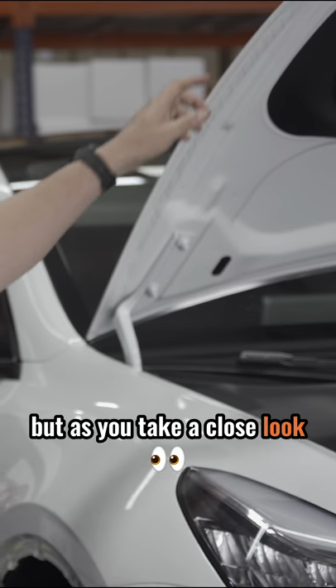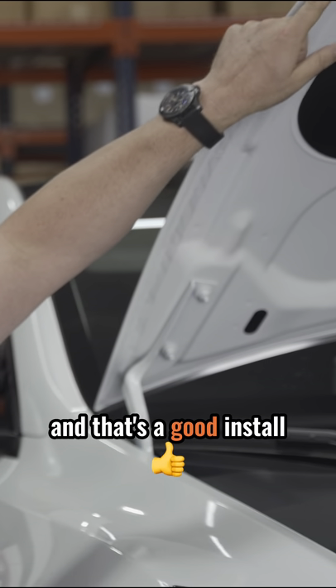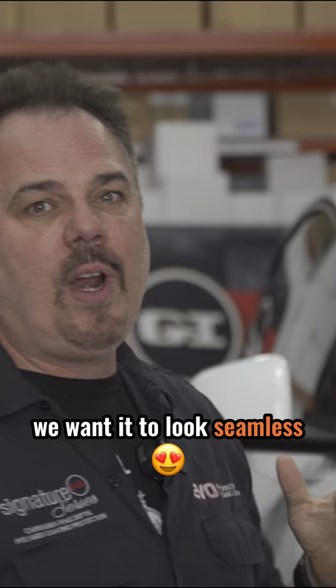As you take a close look, we like to roll our edges, right? And that's a good install because we can cut behind the seams. We want it to look seamless.